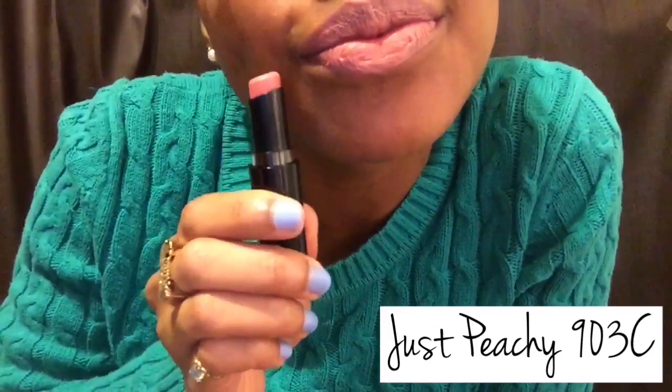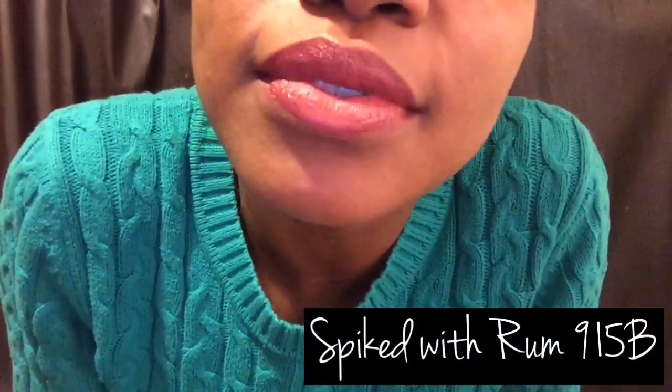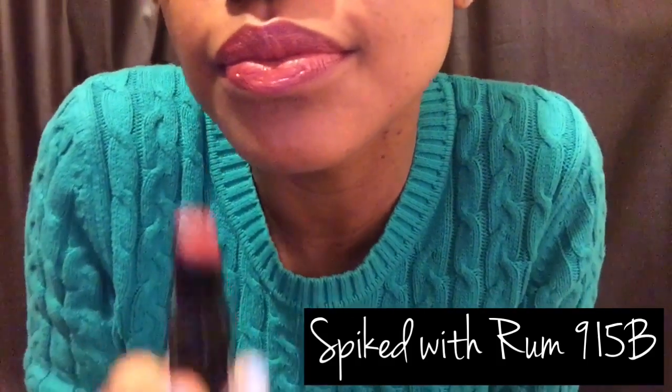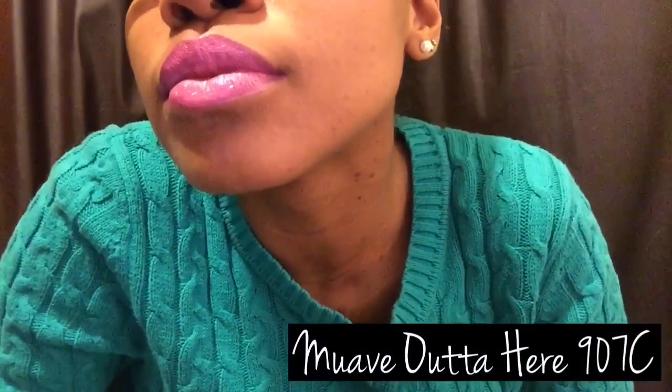Alright, so here we have Just Peachy and I like this one. I'm not really a fan of pinks but this one is cute — I can do it. And this one here is Spiked with Rum, which I love so much. It looks like a pink but it's really not — or maybe it is. Okay, this one is Rosebud and I like this one even though I don't really like pinks, but this one is really cute — me likey!